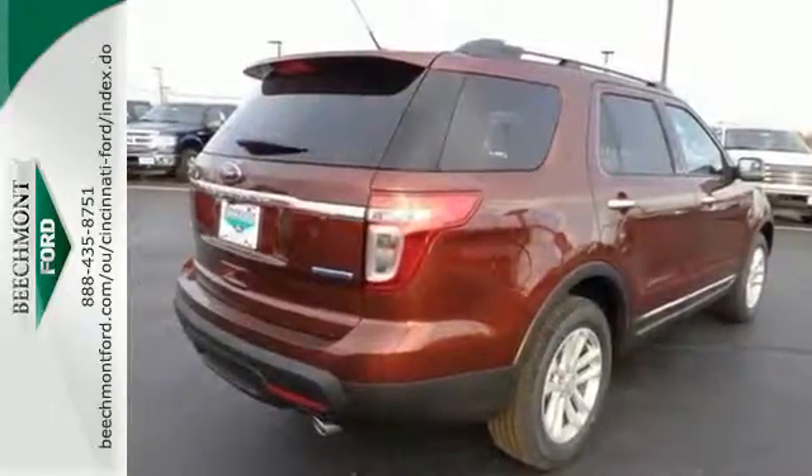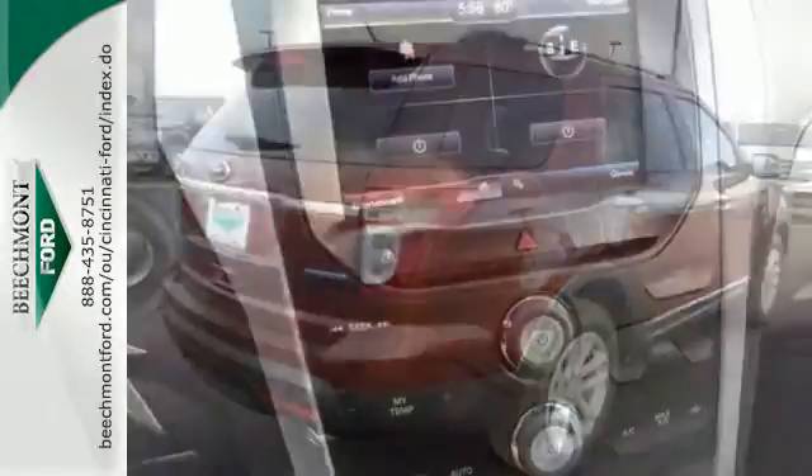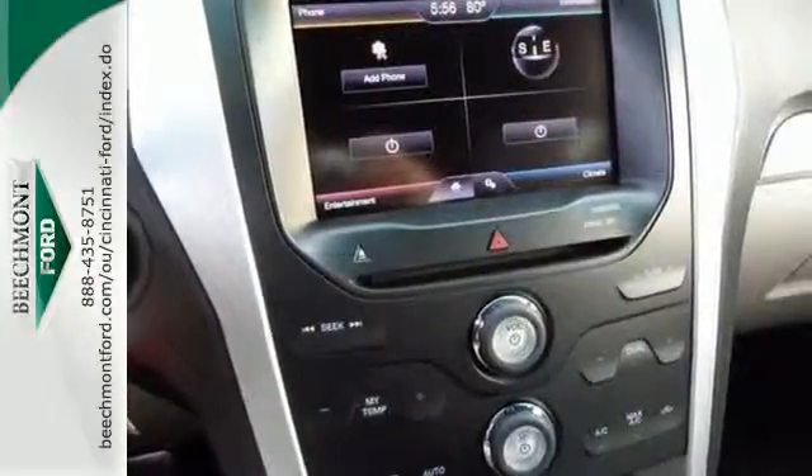Cruise control, the EZFuel capless fuel filler, MyKey system, and keyless entry are just a few of this adventurer's useful options.